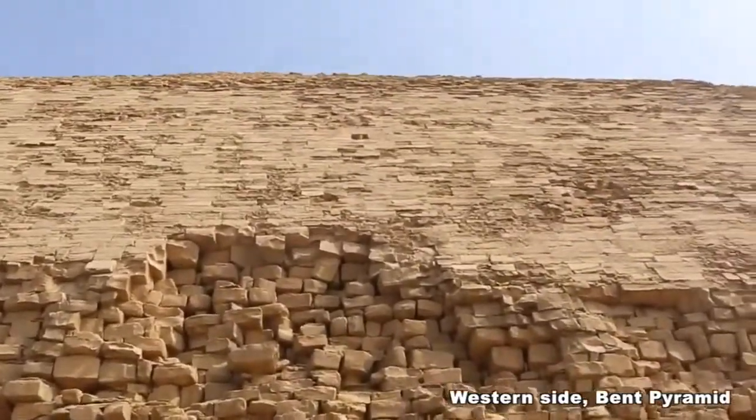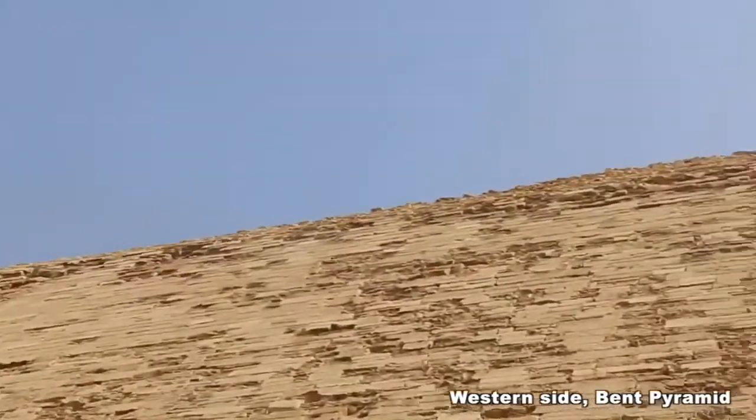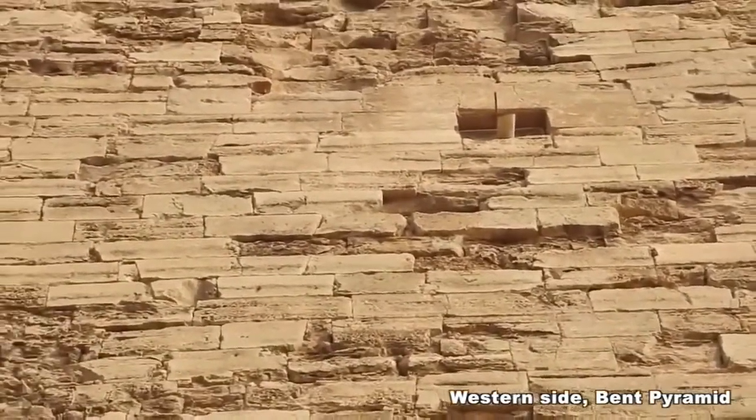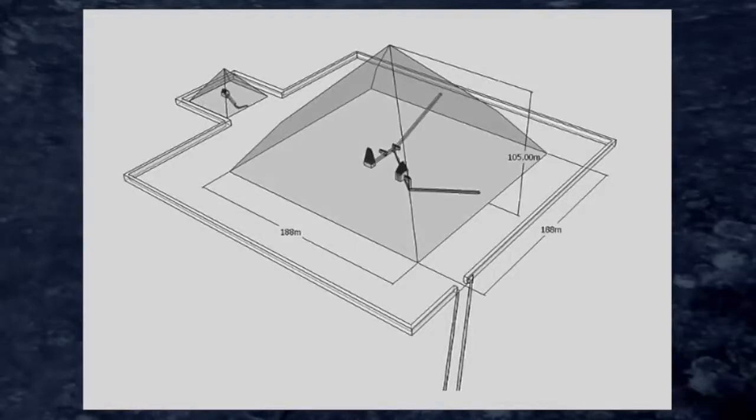Up here you can see the top of it right now, and you can see a bit of piping coming out. In central shot there's a pipe coming out. We just looked at the western face of the Bent Pyramid and that pipe was at the western entrance to the inner chambers. We will now position to the satellite pyramid, which is situated to the south of the Bent Pyramid.